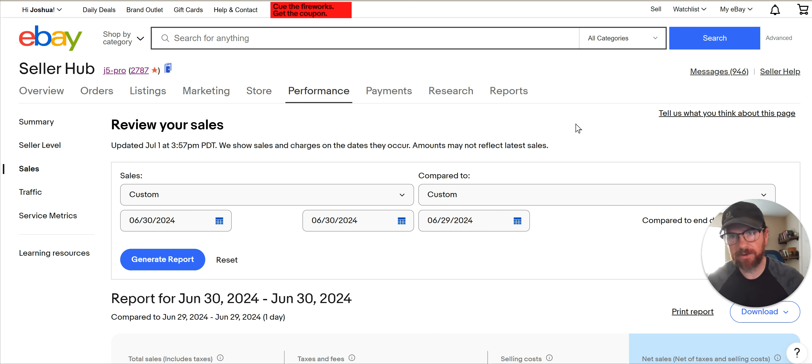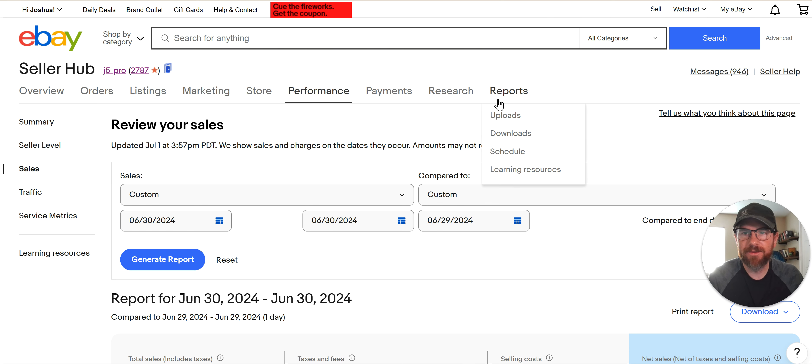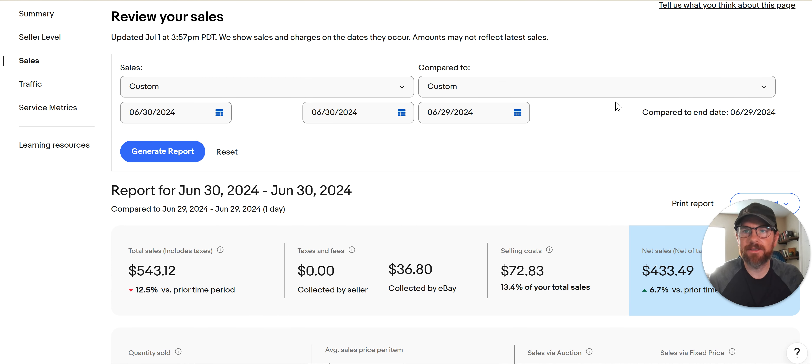Hey, what's going on guys? Welcome to the Redbeard Grind. I'm Redbeard. I sell stuff on eBay and I make videos about it. So if you want to see what I'm selling and go find this stuff and hopefully make some money for yourself, stay tuned.